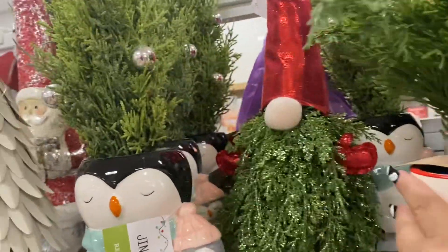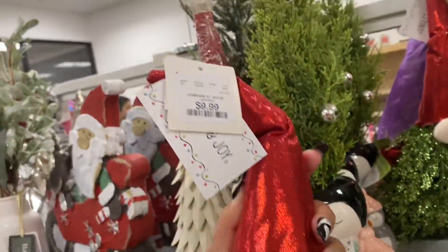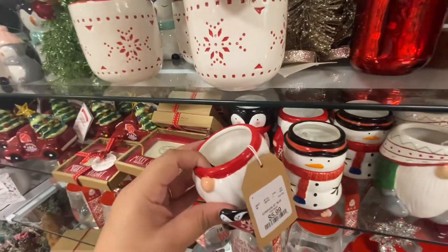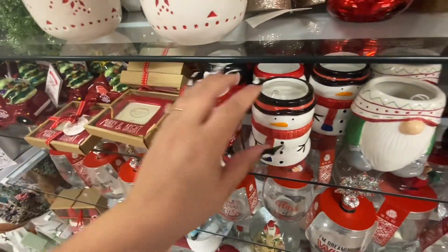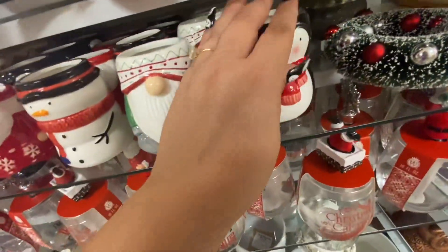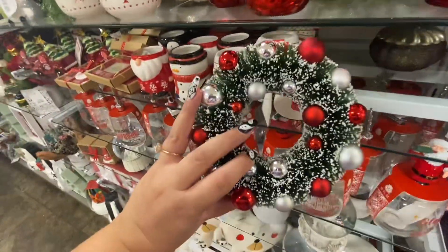Oh my god, I like this gnome — he's a Christmas tree, he's a glittery Christmas tree — $9.99. And what are these? $5.99 — I don't know what they are, I guess for like pencils and stuff. Frosty $5.99, gnome and penguin. I like this wreath — it could be like for a candle ring — $5.99.